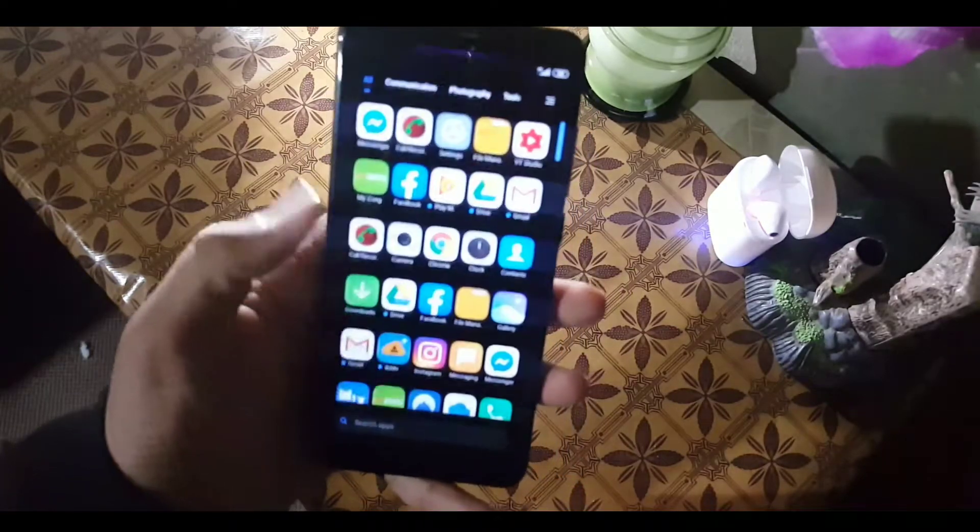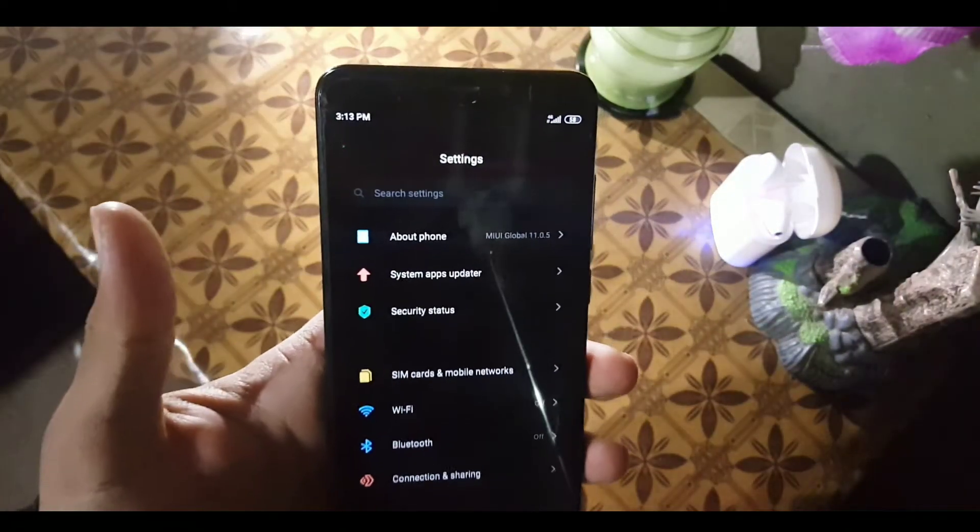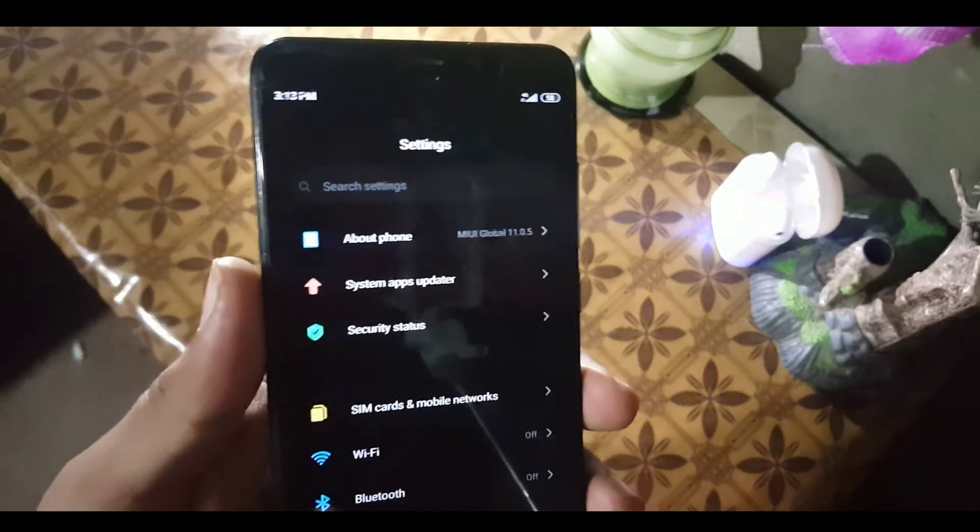In the quick settings we have some shortcuts, and the dark UI of MIUI 11 is also pretty much perfect — it looks really cool. Now let's dig into the settings.